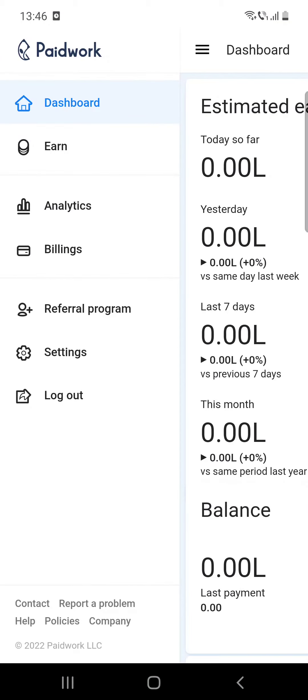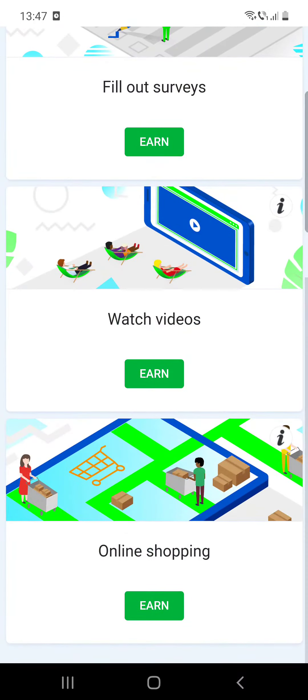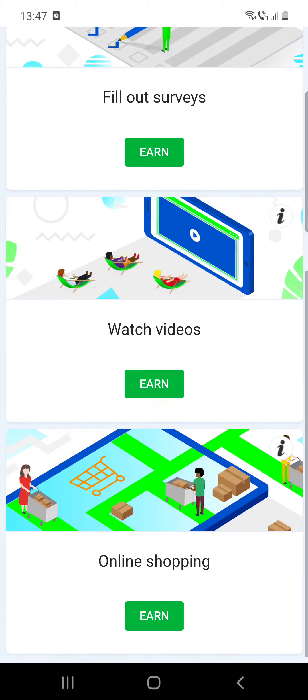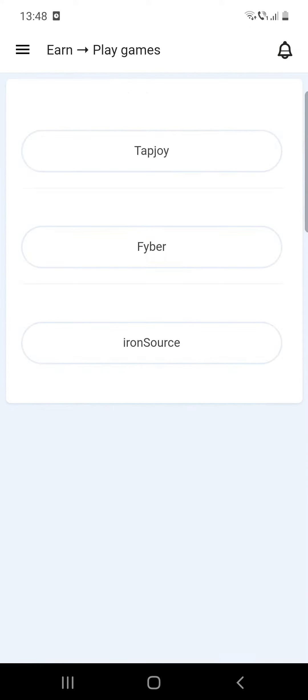First, open the app, then click on the three lines at the top of the screen, then click on Earn. Here you can see the methods of earning. There are four ways you can earn money on this app: if you play games, fill out surveys, watch videos, or shop online.